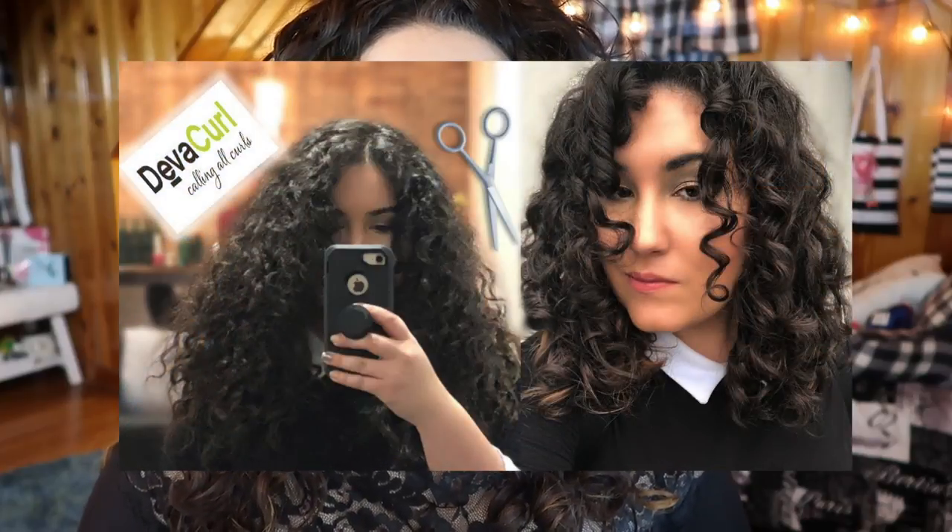I'm not following the actual curly girl method to a T because I haven't read the book yet, but essentially I'm just trying to use products that are better for my hair and I'm no longer straightening it. My hair had never been cut for curly hair, so the first few weeks to months of me not using heat were a bit difficult — my hair was just like a big Hermione triangle. I could use gels to make it look a little bit better, but there was no getting around the fact that my hair was not cut for being curly. I wore my hair up a lot and I didn't really like how it looked.